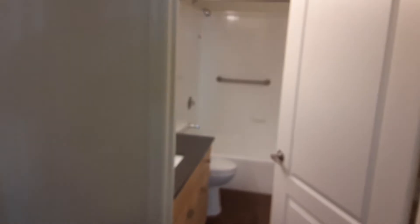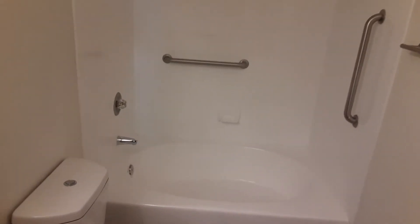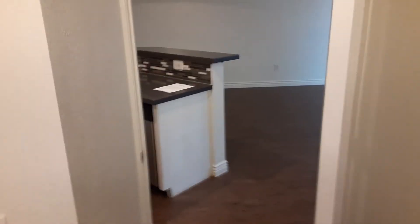On the other side of the bedroom we have our restroom, including the large Roman style tub and the double entrances — you can come in either through the bedroom or through the living area.